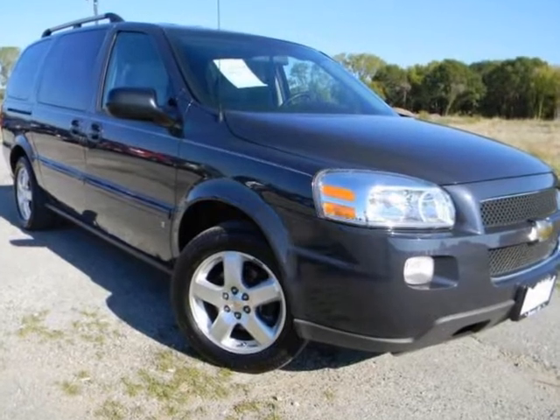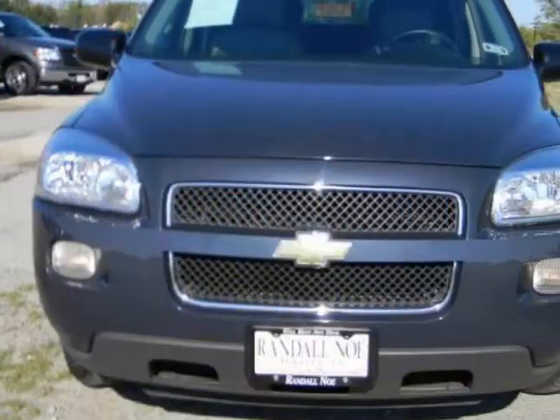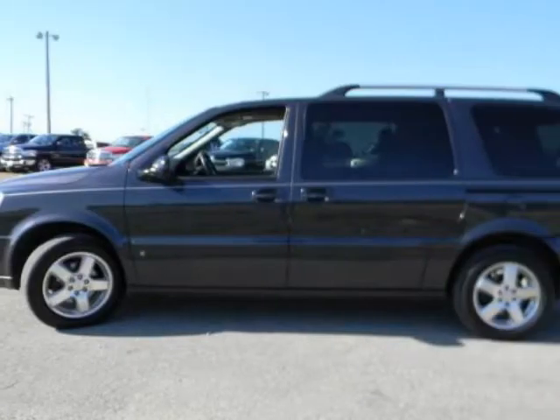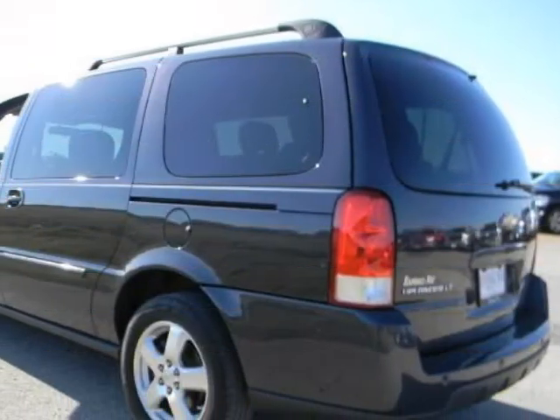We think you will love this pre-owned 2008 Chevrolet Uplander 4-door extension wheelbase LT with 1LT, which has 56,250 miles. It comes fully equipped with 7-passenger seating, ABS 4-wheel, air-conditioned rear, and many other features.